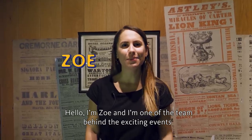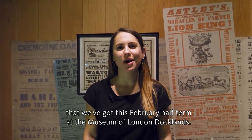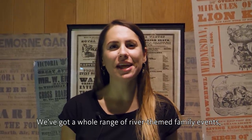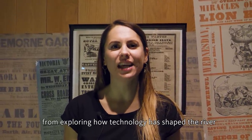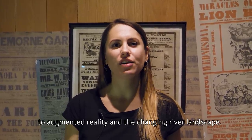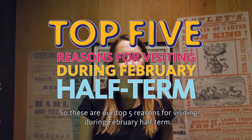Hello, I'm Zoe, and I'm one of the team behind the exciting events that we've got this February half term at the Museum of London Docklands. We've got a whole range of river-themed family events, from exploring how technology has shaped the river to augmented reality and the changing river landscape. So these are our top five reasons for visiting during February half term.